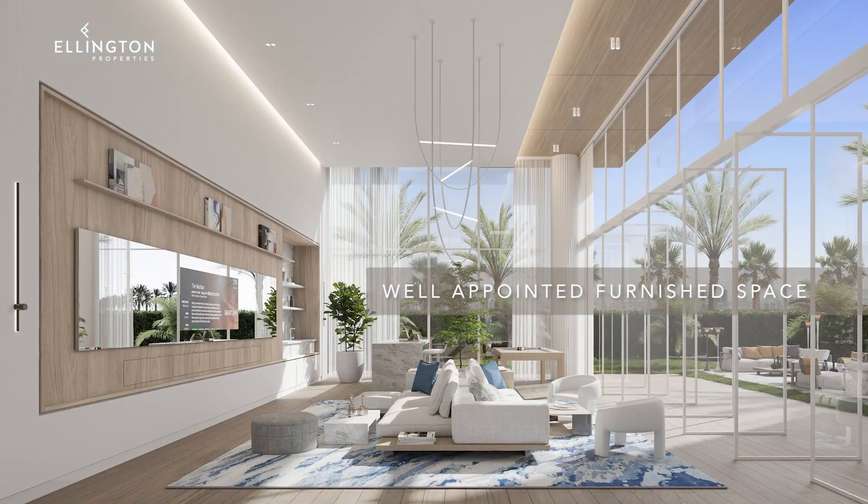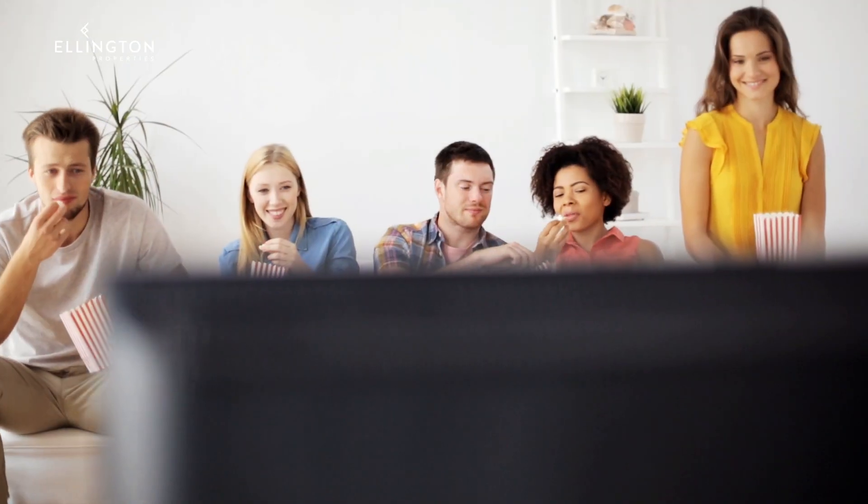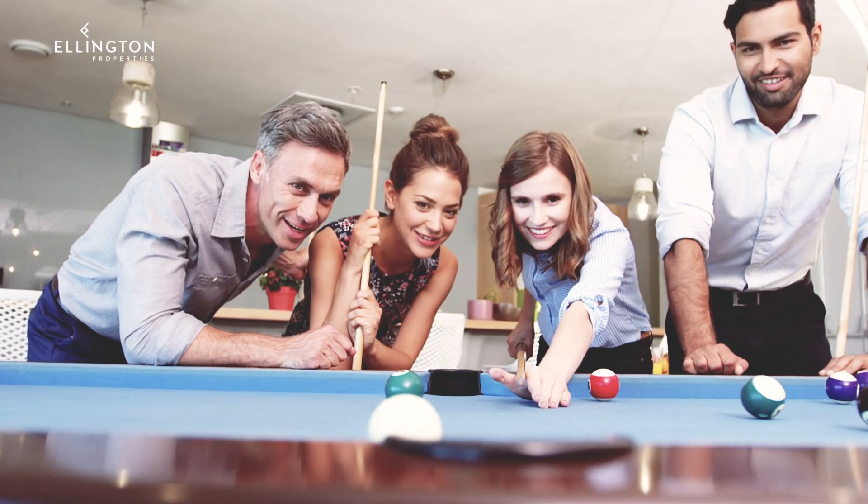The clubhouse encourages social interaction with its well-appointed space furnished with sofa loungers, a television screen, a pantry, and a games area.